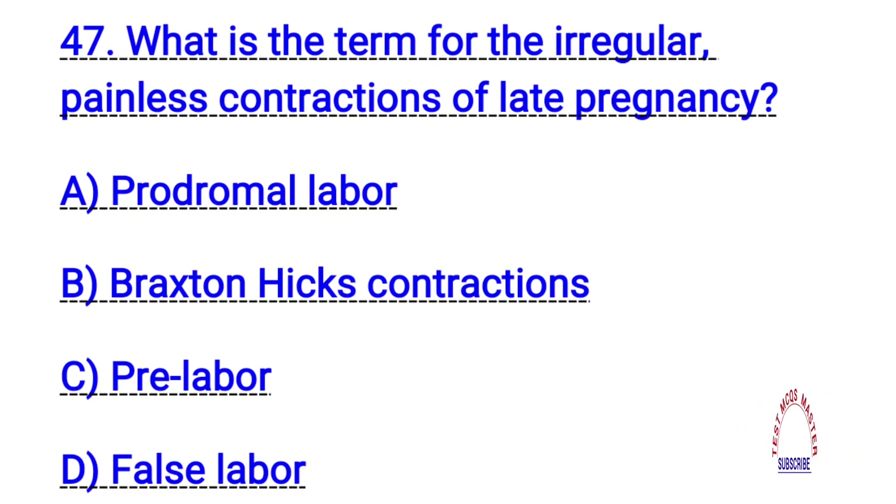Question number forty-seven. What is the term for the irregular painless contractions of late pregnancy? The right answer is B. Braxton-Hicks contractions.